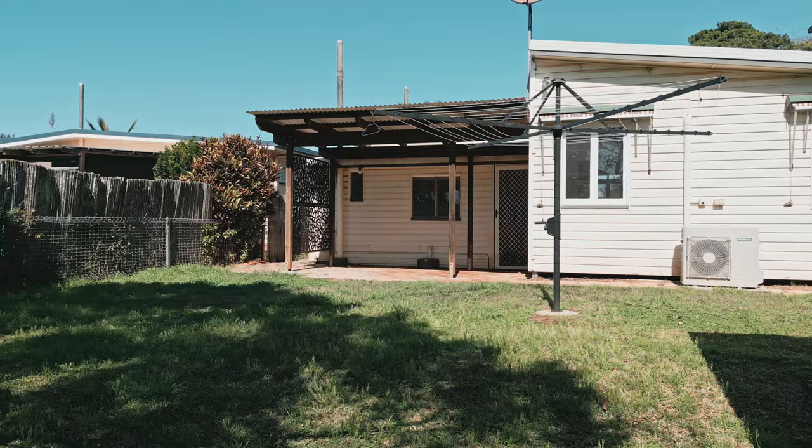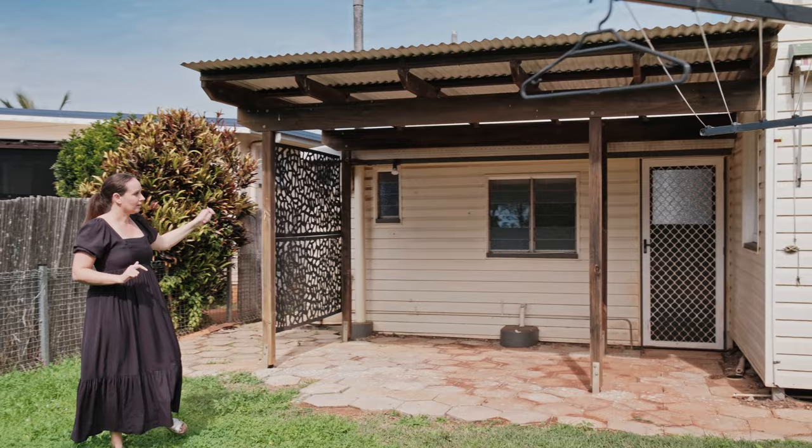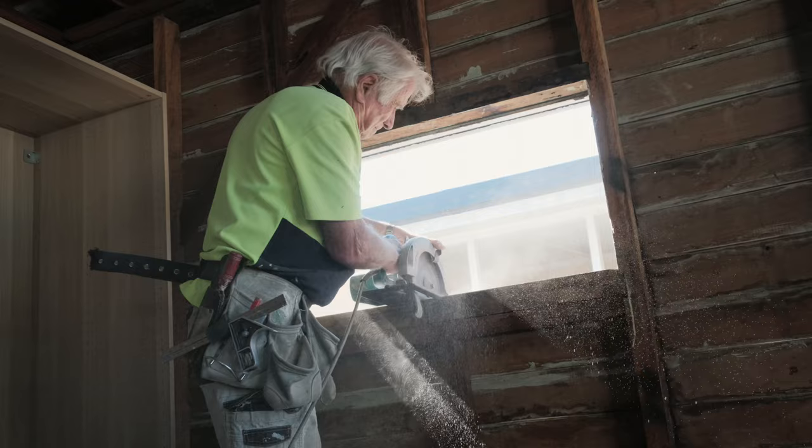We're going to have a beautiful outdoor entertaining area which will lead off from our living room. So lots to do here — the laundry is also going to be demolished. Cannot wait to get stuck into this project.